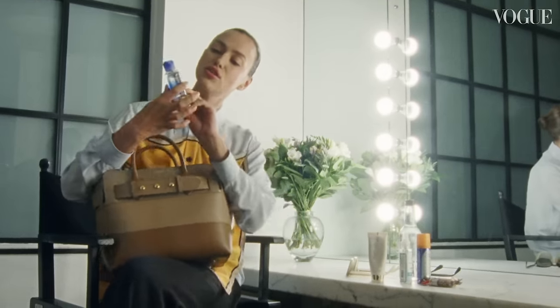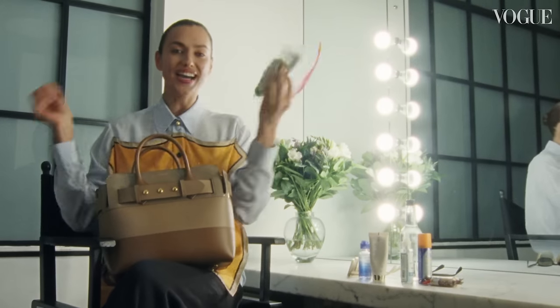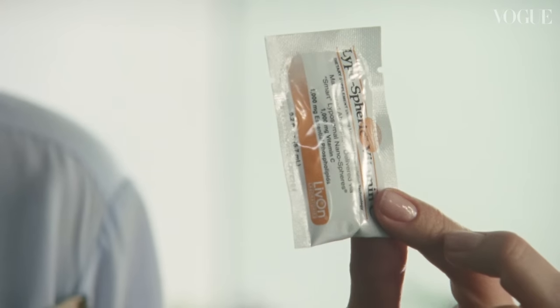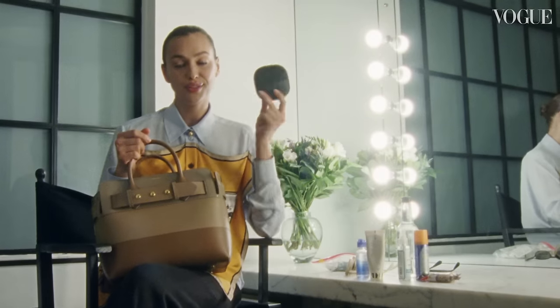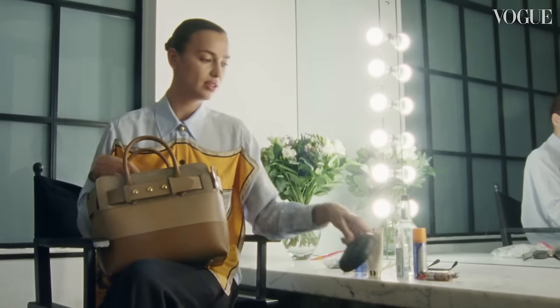I'm wearing contact lenses, so some contact lens solution. Vitamins — Ginger Fireblast, Vitamin C. By the way, it's the best vitamin C you can ever find. One thing a model should always have in her bag? Money, I don't know what else. Speaker — if you want to play music on set or outside in the street, I guess.